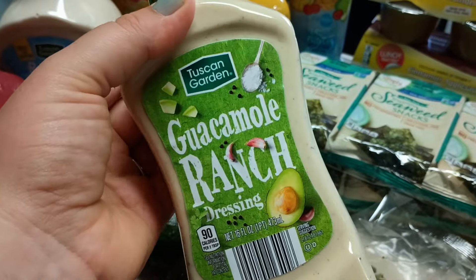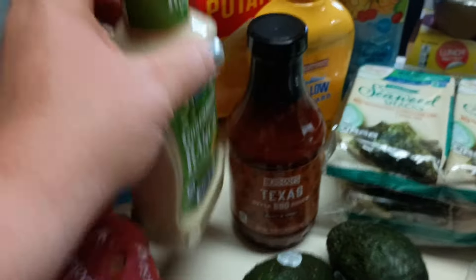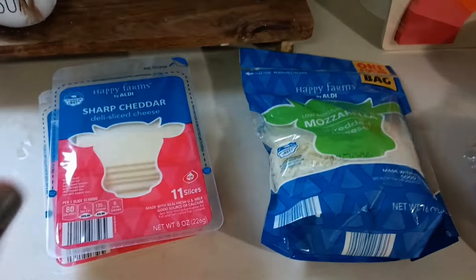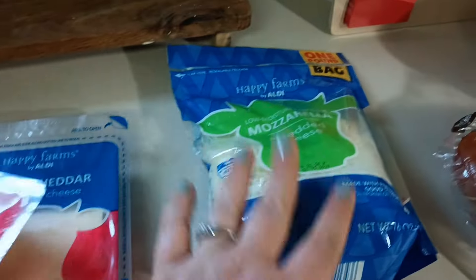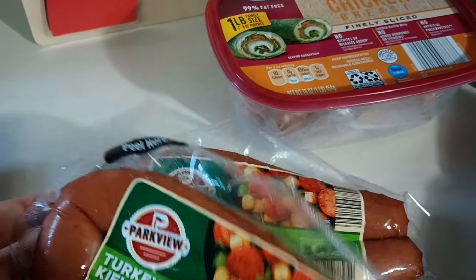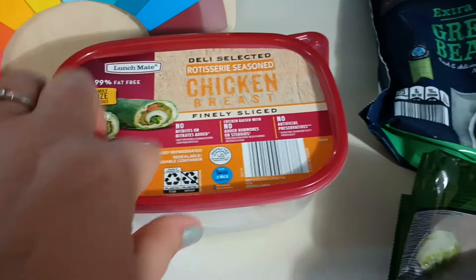I saw this guacamole ranch — I just recently started eating ranch again and haven't had any reactions, so I wanted to try it out. I also got regular ranch and a bag of potato chips. Over here I got two packs of sharp cheddar cheese and a pack of mozzarella cheese.